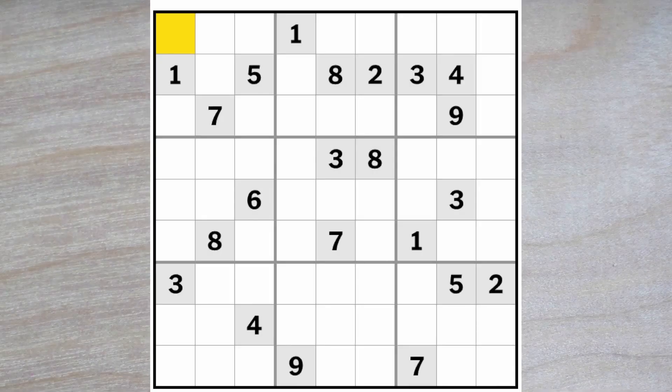Hello Sudoku friends and welcome to the New York Times Hard Sudoku. Today is March 24th, 2023. Let's see what we have to deal with. We can see a couple of ones blocking over and one blocking up, so this is going to be a one.